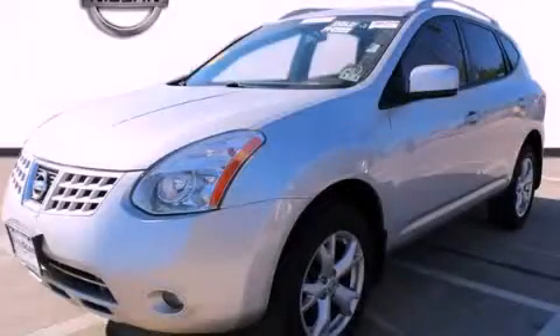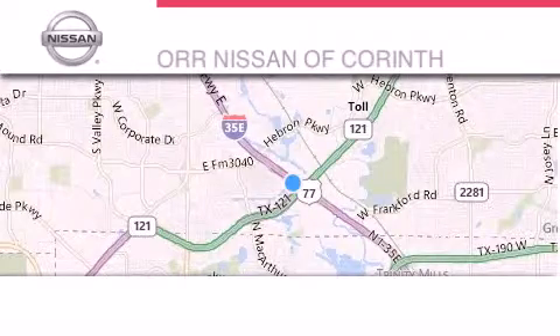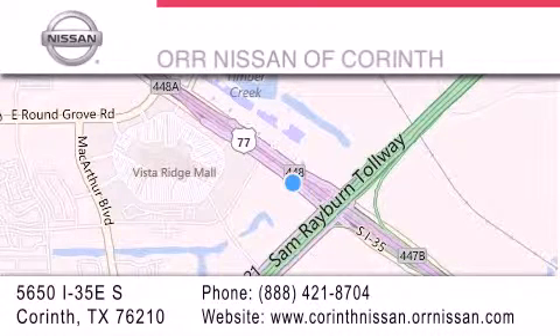Call now to find out how you can own this breathtaking automobile. Thank you for considering OR Nissan of Corinth for your next luxury vehicle. If you have any questions, please visit our website, give us a call, or stop by our dealership located at 5650 Interstate 35 East South in Corinth.